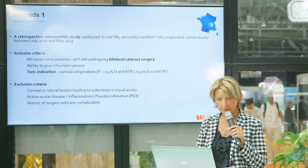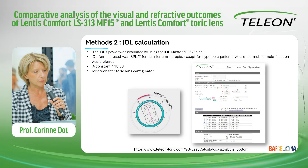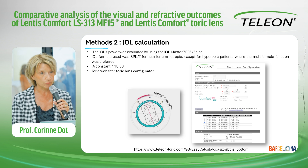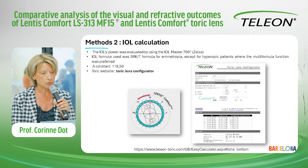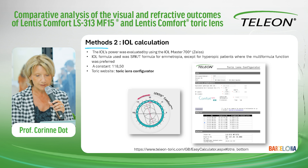The exclusion criteria were all conditions that could impair the visual outcome. IOL calculation was performed using the IOL Master 700 and the SRK/T formula for emmetropia, except for hyperopic patients where the multi-formula function was preferred. We used the toric IOL website toric length configurator, as shown on the right of the slide.